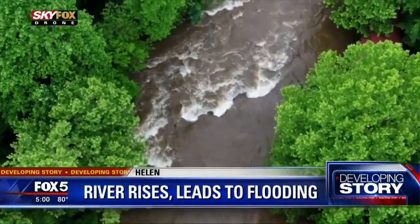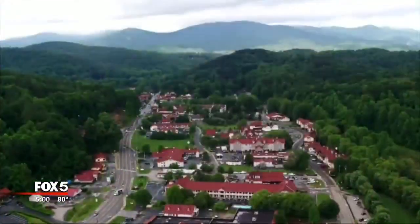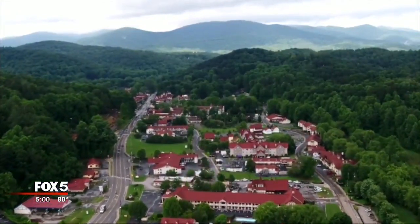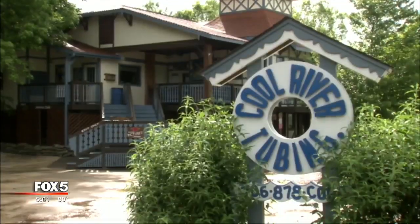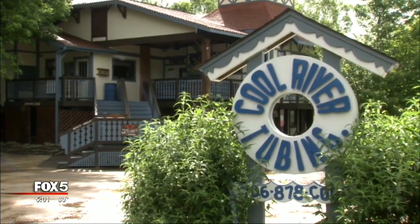One look at the Chattahoochee from the Skyfox drone, and you can understand how this river can take quite a toll on the small town of Helen, Georgia. It rose real quick. We had a hard rain from 10:30 to 12, and it probably brought the river up three, four feet. Terry Sims owns several businesses in town, including Cool River Tubing, where the river rose high enough to run straight through the first floor. Hopefully it was going to go down and quit raining and not take the building. It could have been if it had kept raining.